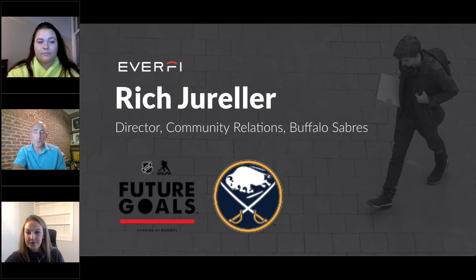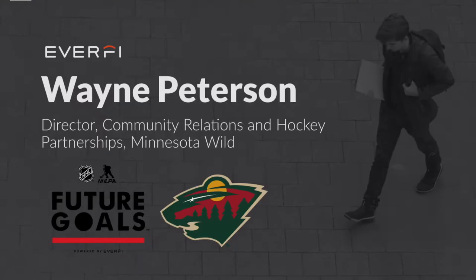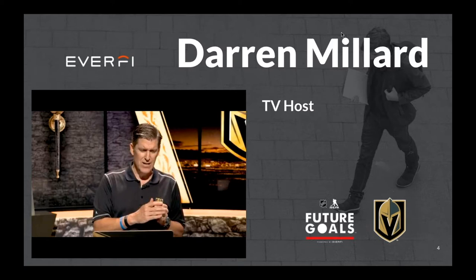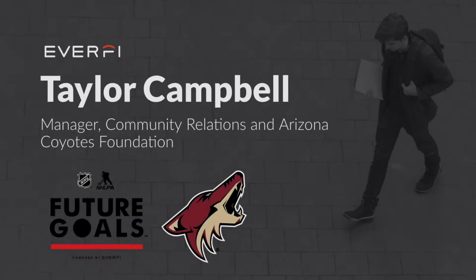This has really given us a chance to reach all of the kids who are participating in the program. All I know is way back when I was a middle school-aged kid, I wish I had access to a program like Future Goals. I just really love what Future Goals is all about. I love that it's bringing the game of hockey into the classroom. The Future Goals program is another avenue to make it accessible to everyone. It is important to bring awareness and enjoyment to our game of hockey.